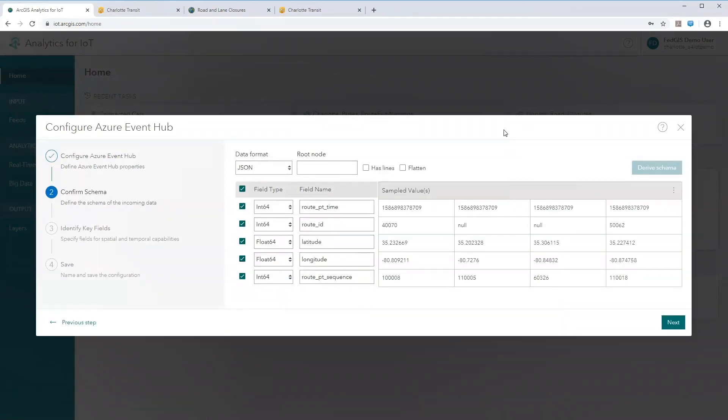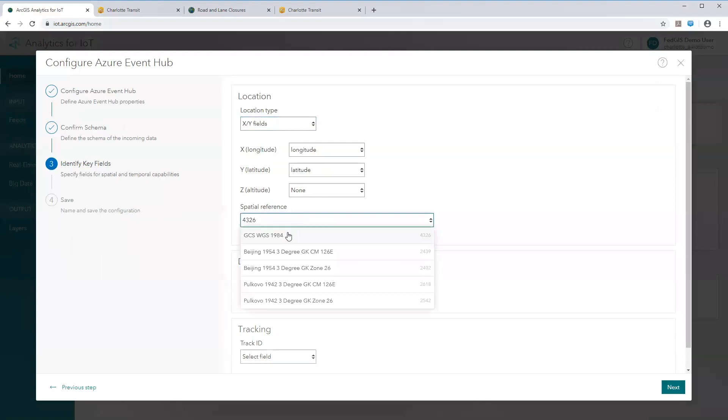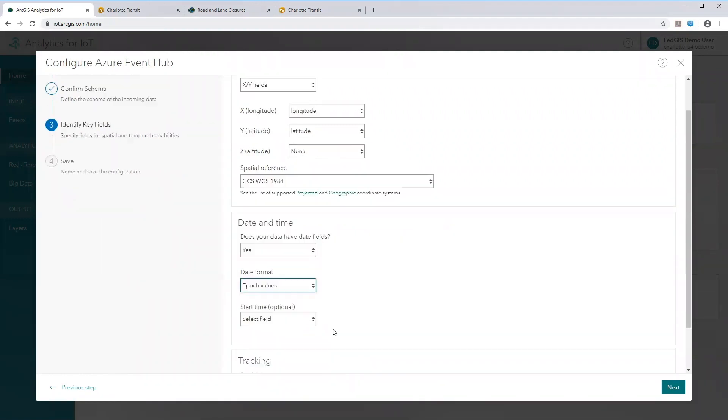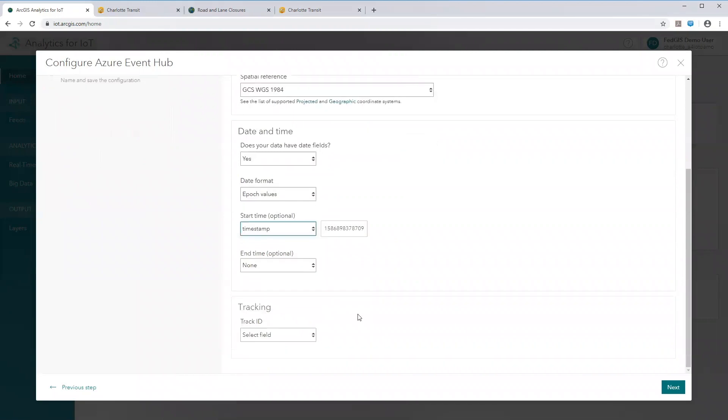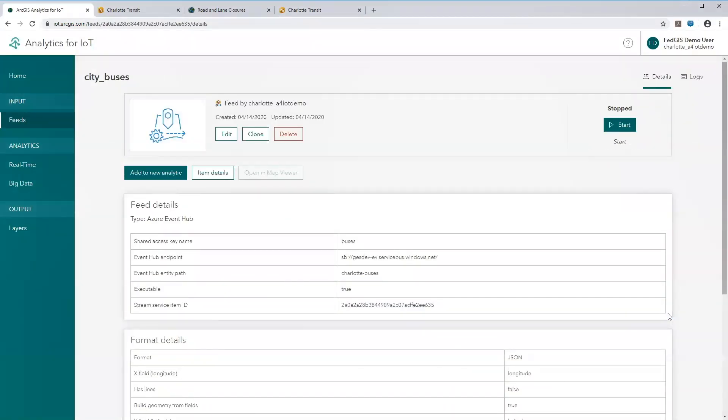After connecting, it retrieves and displays the schema, where you can change field names and field types as needed. Next, you tell ArcGIS Analytics for IoT about key properties such as the location type, XY fields, spatial reference, date/time, and tracking ID — in this case, a track ID used for buses. Once you've updated that information and given the feed a name, the feed is created and the data can be brought into a web map.